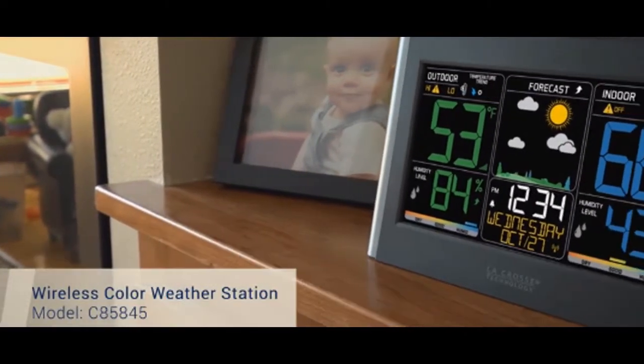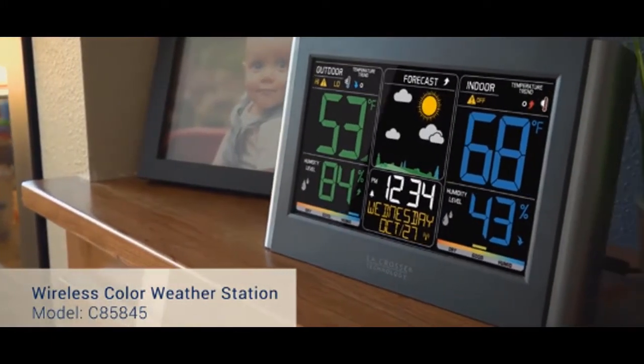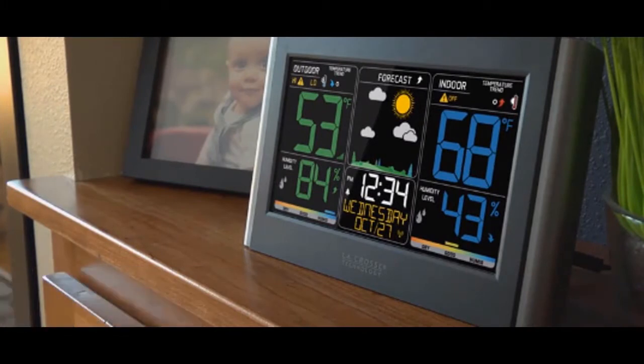Introducing LaCrosse Technology's newest wireless color weather station, featuring an eye-catching color LCD display, a quick and intuitive setup, and a new stylish case design.